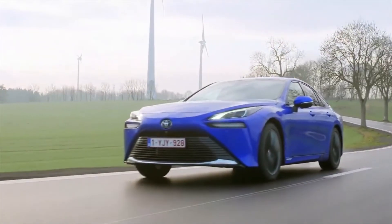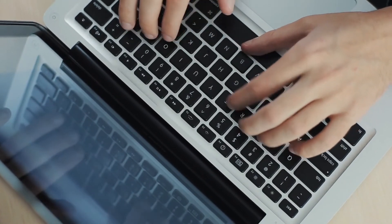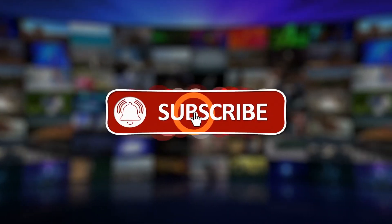Do the features of the new Toyota Mirai Hydrogen suit your needs? Please share it with us in the comment section. If you enjoyed the video, make sure to smash the like, share, and subscribe button.